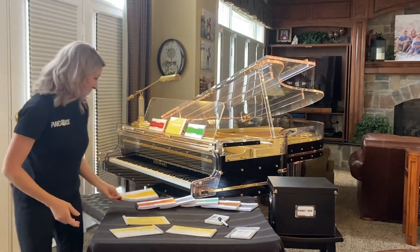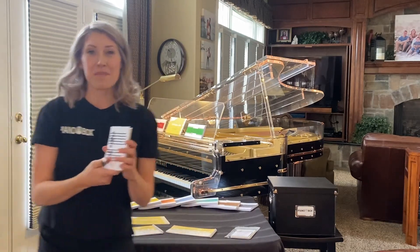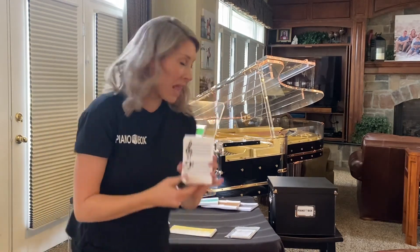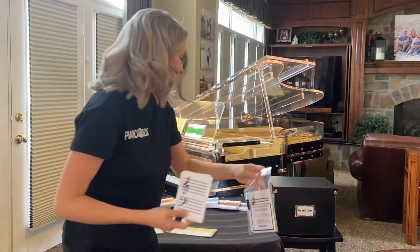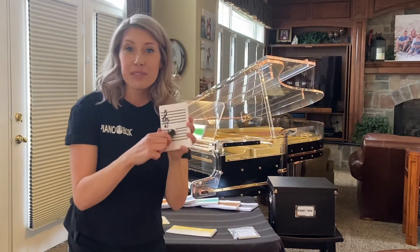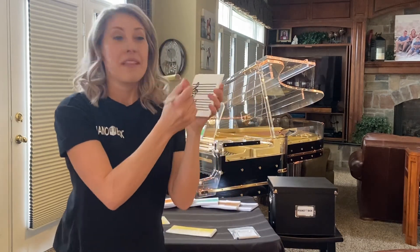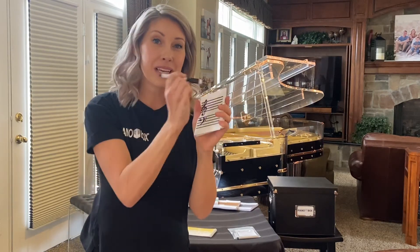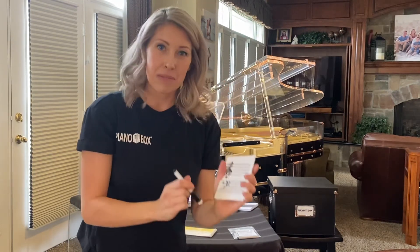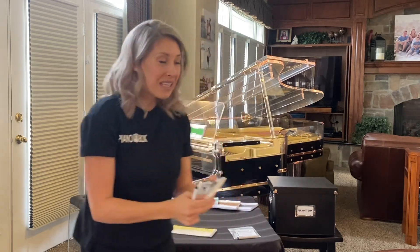My ultimate favorite tool, my favorite thing that I use in my music studio, is Make Your Own Flashcards. It comes with 20 laminated flashcards and a marker, and students write their notes — they can write chords, scales, sharps, flats, key signatures — then practice them, review them, and erase them. When they write things themselves they learn them so much better and they remember them.